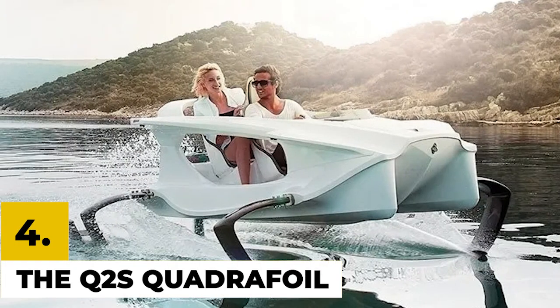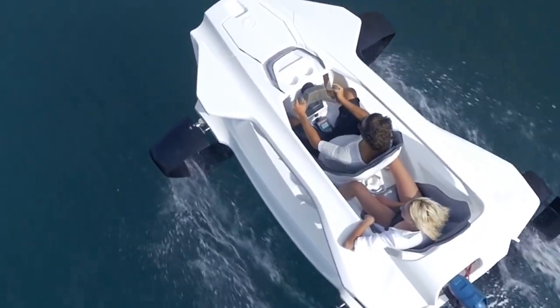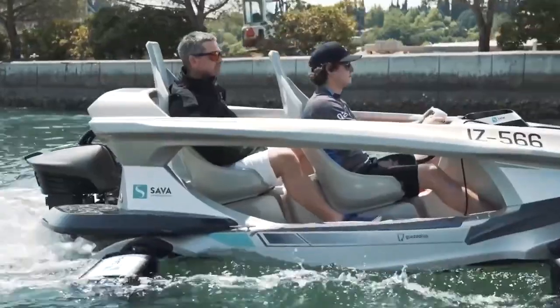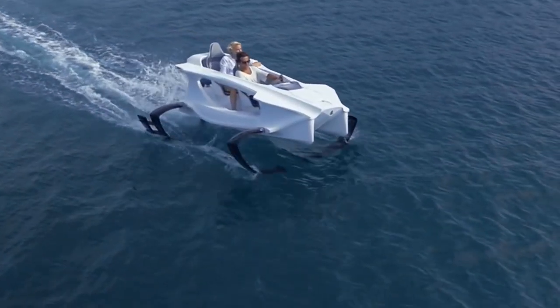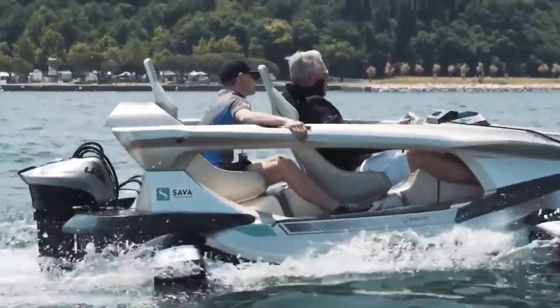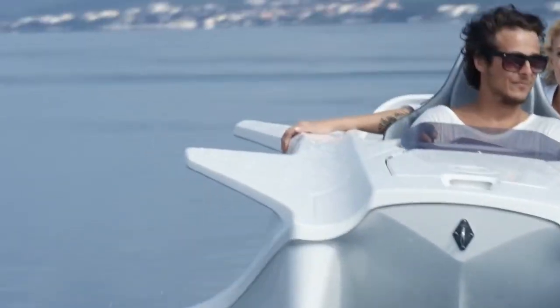Number 4: The Q2S Quadrifoil. The Quadrifoil is an electric personal watercraft with seating for two people, utilizing cutting-edge hydrofoil technology shaped for maximum efficiency. It can reach speeds of up to 40 kilometers per hour over water. Its meticulous internal and external design allows the craft to cut through water with the efficiency of a shark. The Quadrifoil features a luxurious cockpit, a Formula 1-style steering wheel, an intuitive user interface, and a touchscreen display to provide the pilot with the highest possible level of convenience while navigating.